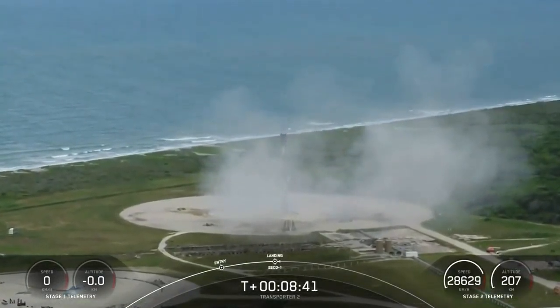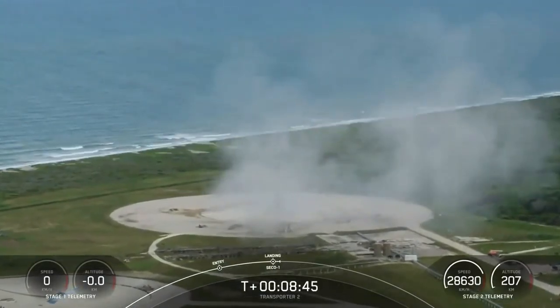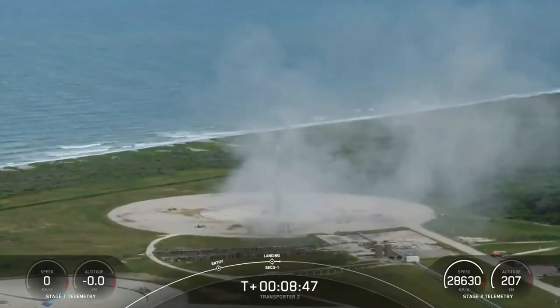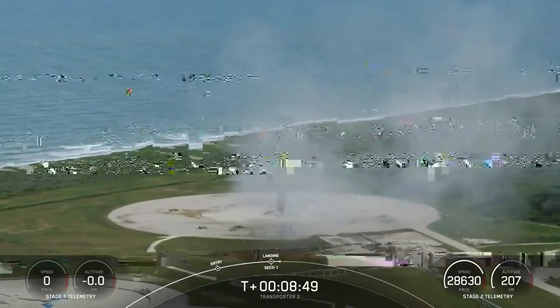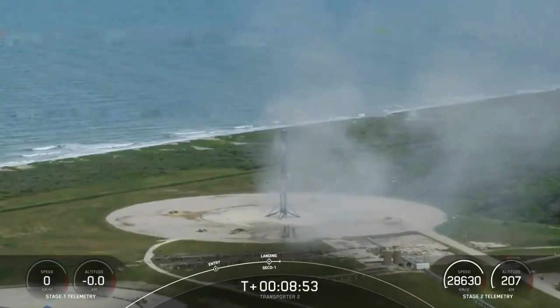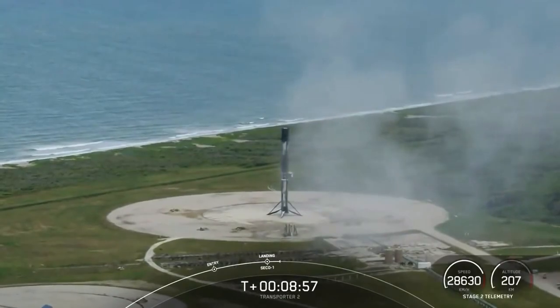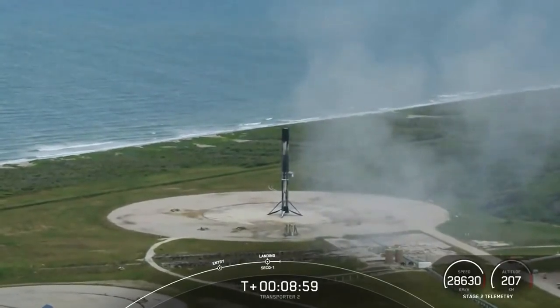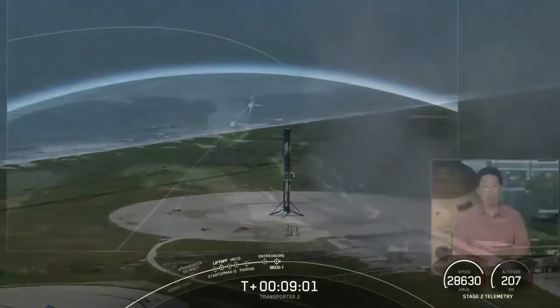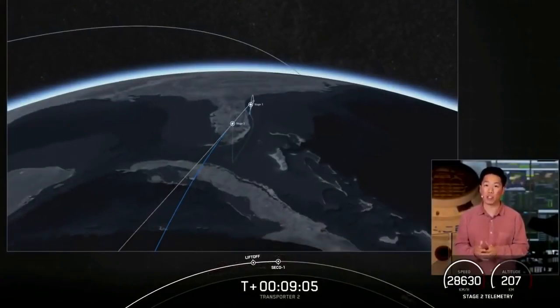That is the 89th recovery of an orbital class rocket. Stage 1 nominal landing confirmed. What a way to start off the Transporter 2 mission! We also had successful second stage second engine cutoff and confirmation of a nominal orbital insertion. We are now going to coast for the next 45 minutes or so while we wait for second engine start 2.